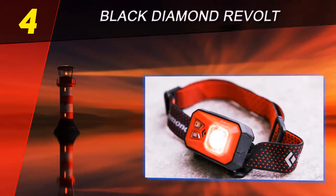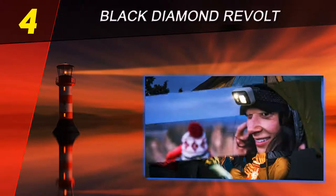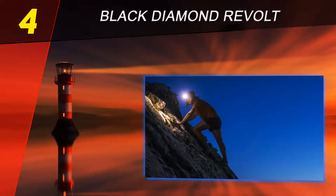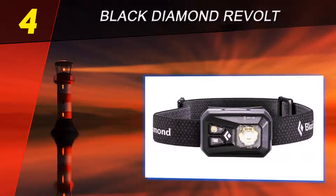Being able to turn on the red mode without first activating the white modes prevents unnecessary strain on the eyes. A useful feature is the three-level power meter that allows you to monitor battery levels, though it is only a rough indication. The tilt function helps you adjust the angle of the light for different uses. The only downfall of this lamp is its below-average beam length.